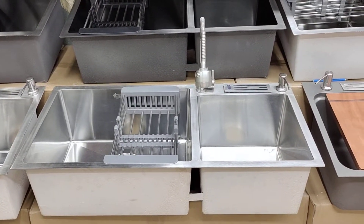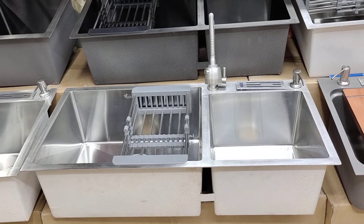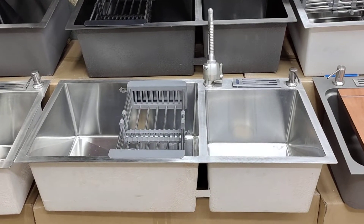How much is this kitchen? 836. How much is this kitchen sink? This is $7,500.